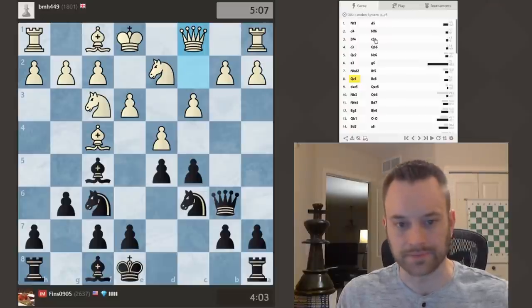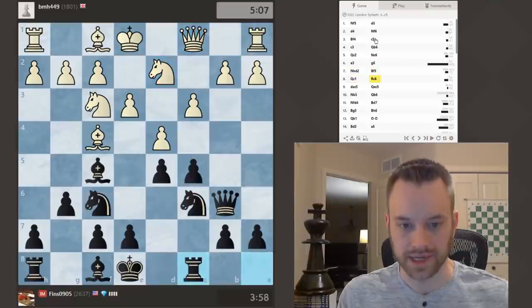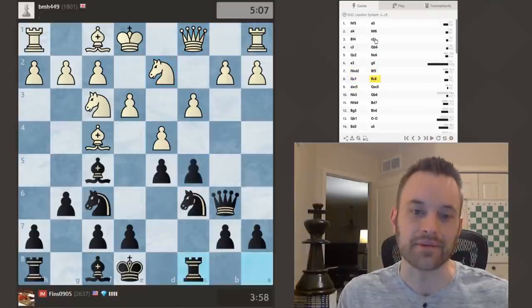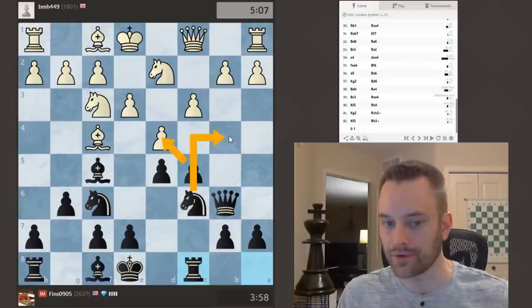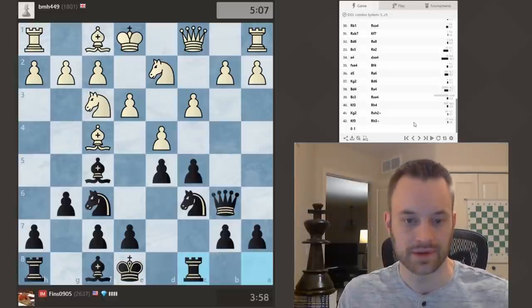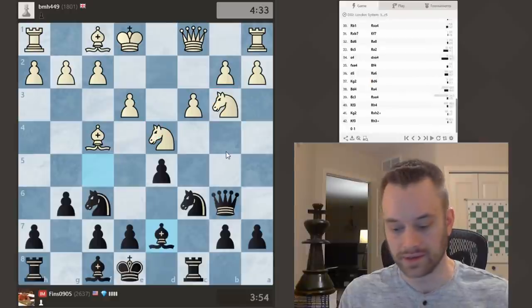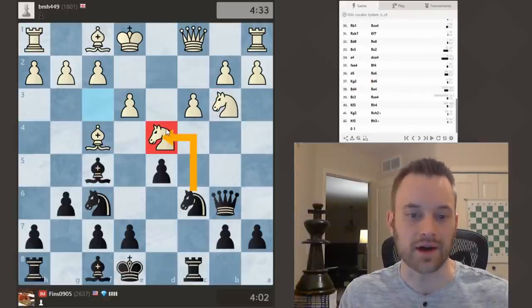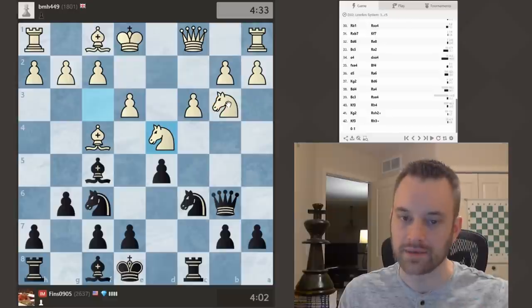We'll take a quick look at the theory here. This is a London System — quite a popular system, and I even co-authored a course on the London for White on Chessable. If I were to critique a decision White made, I think it's the D takes C5 move. I can see why White played it, because with the Rook lined up against the Queen, moves like C takes D4 followed by Knight B4 are in the air. But after capturing on C5, I definitely like my position. Remember this superfluous Knight concept — I'm not taking here because if I make that automatic capture, after Knight takes D4 that Knight has employment, and I want to keep this Knight on B3 unemployed.